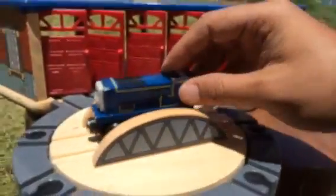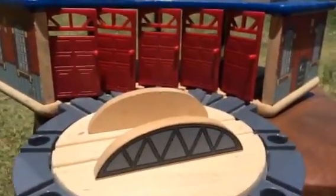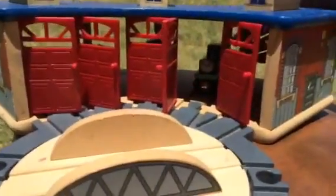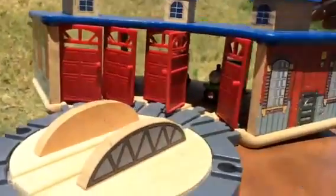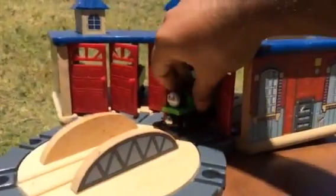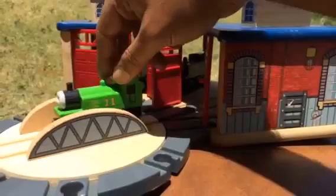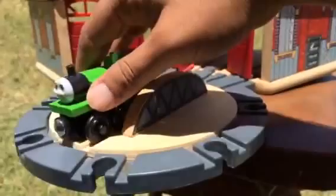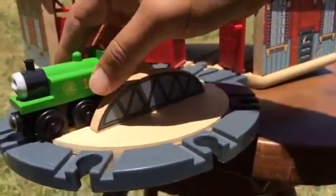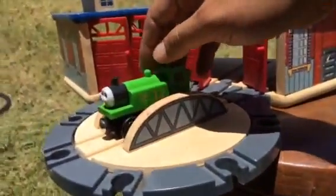Let me go ahead and show you more characters. All the engines are wooden because this is a wooden shade. For the next one I have to adjust the plate. There comes one a lot of people might think is Duck — sorry, it's not Duck, it's Oliver. It looks pretty much like Duck, that's why I mistakenly said Duck. It's Oliver — not a very common engine again, but it's a very nice color.